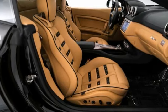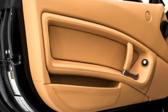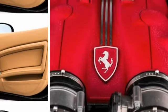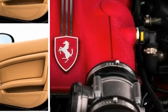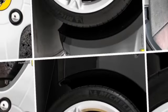In addition to its luxury standard factory equipment, this California boasts an extensive list of options that includes yellow brake calipers, Power Daytona Style Seats, front and rear parking sensors, leather interior, and Daytona Style Rear Seats.